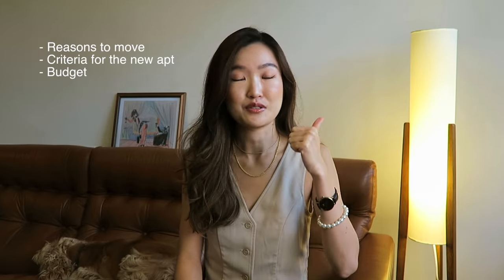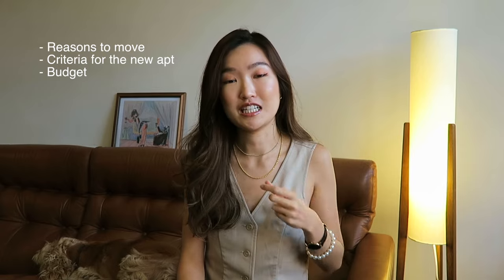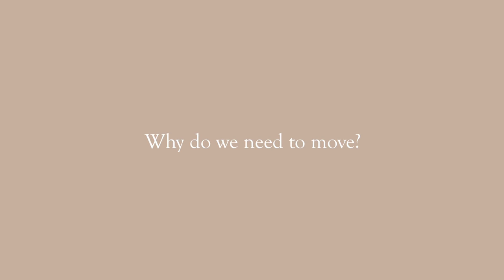If you guys are interested about apartment hunting, London lifestyle, etc., please subscribe to my channel. Before showing you around, let me talk you through the reasons, criteria, our budget, and all the little details before we dive in. Why do we need to move?